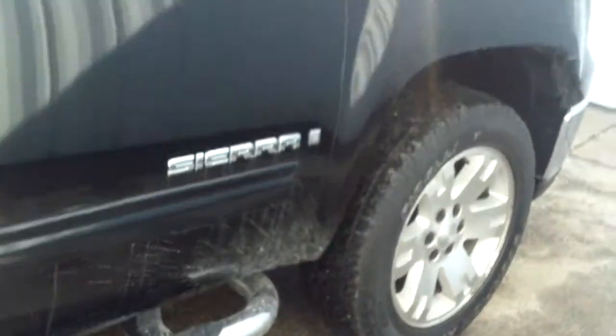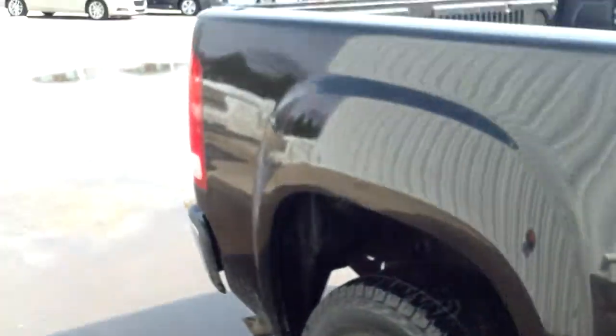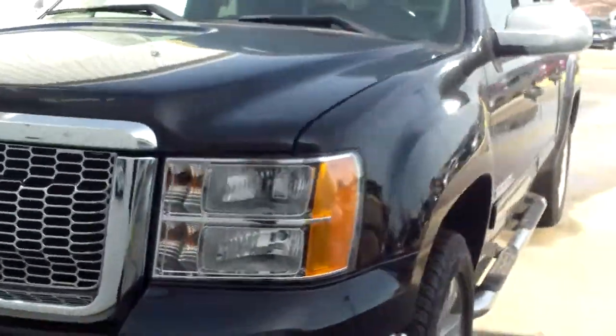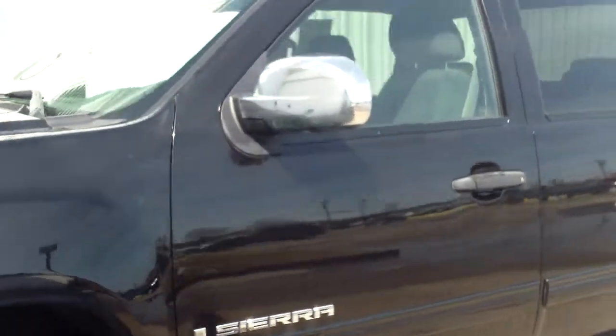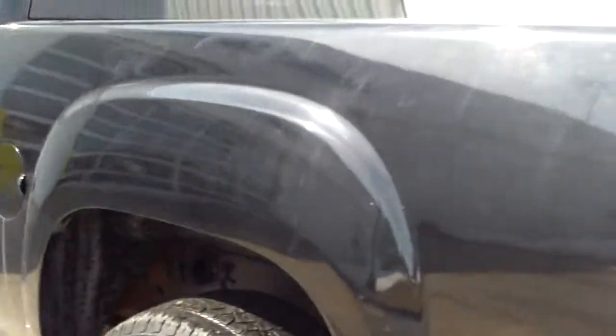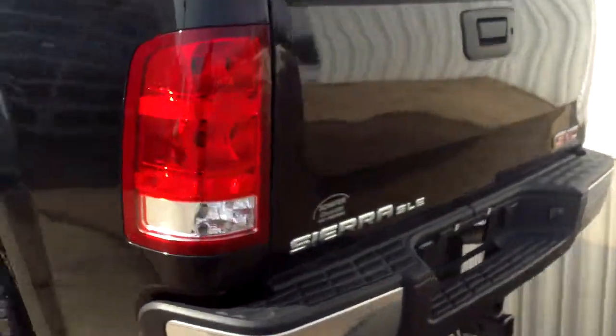Tires look pretty nice. Got the step rail down there. For the most part, looks pretty clean. Could use a scrub down, but nothing out here is really jumping out at me as far as cosmetic issues. Maybe a little ding here, and that's what we'll find — maybe a few little touched-up scratches or a few dings here and there. But it is a pre-owned vehicle, especially trucks. You got this nice bed liner in there.